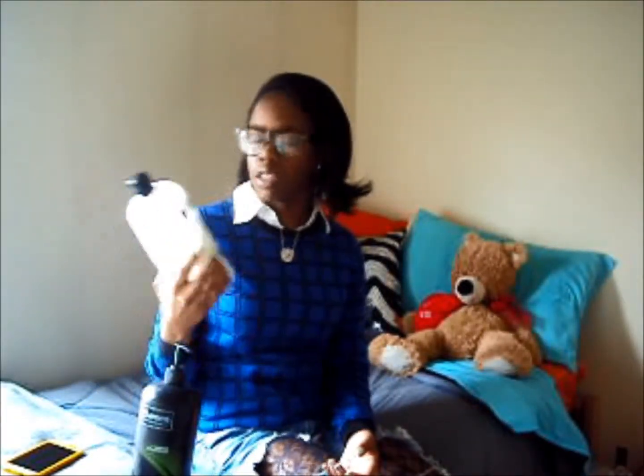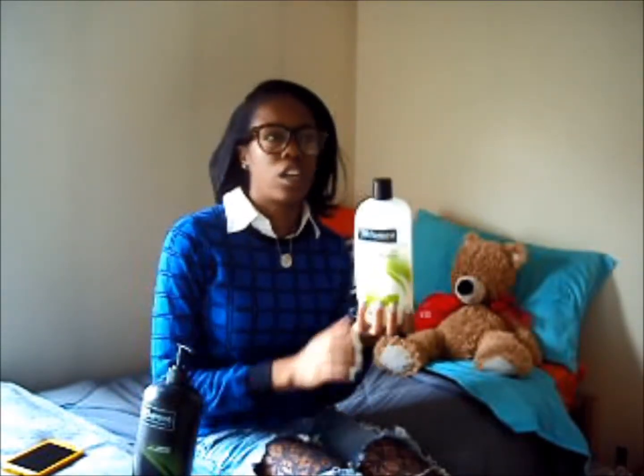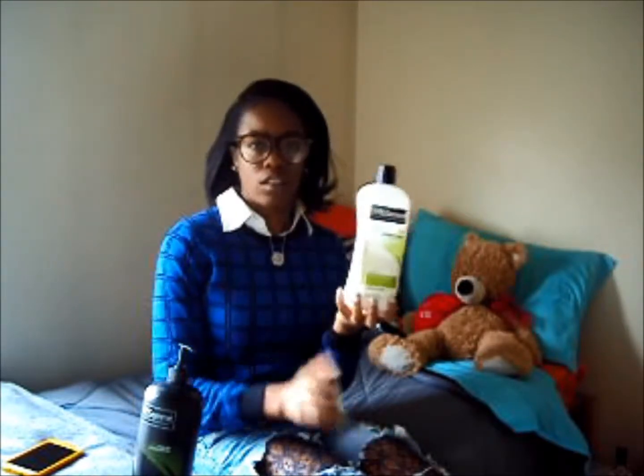I do love this conditioner. On a scale of one to ten, breaking it down — of course it's like four or five dollars at Target for this big 39 fluid ounce bottle. I'm loving the price for how much you get.